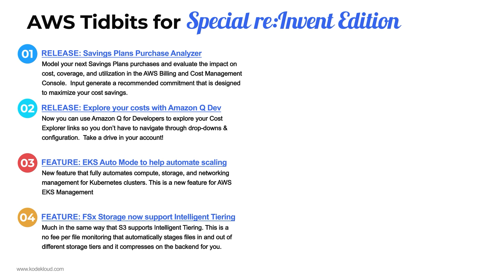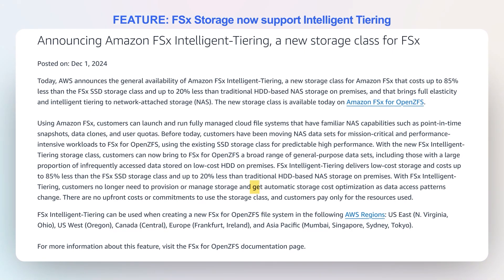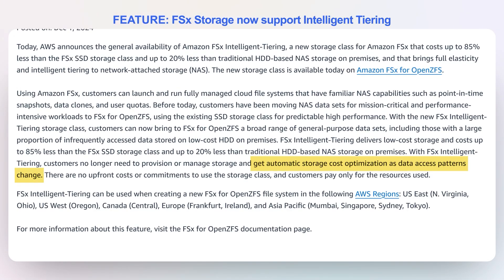Number four: FSx, which is the file system storage service with about four or five different sub-services such as Windows File System, Lustre, or NetApp ONTAP, now supports intelligent tiering. While S3 has supported this for a while, FSx now supports this as well. This is a big deal because it allows your storage to be operationally optimized for cost by cooling it using a lower tier of storage that's slower but cheaper. If you need faster access, it'll bring it into the faster tier as well.